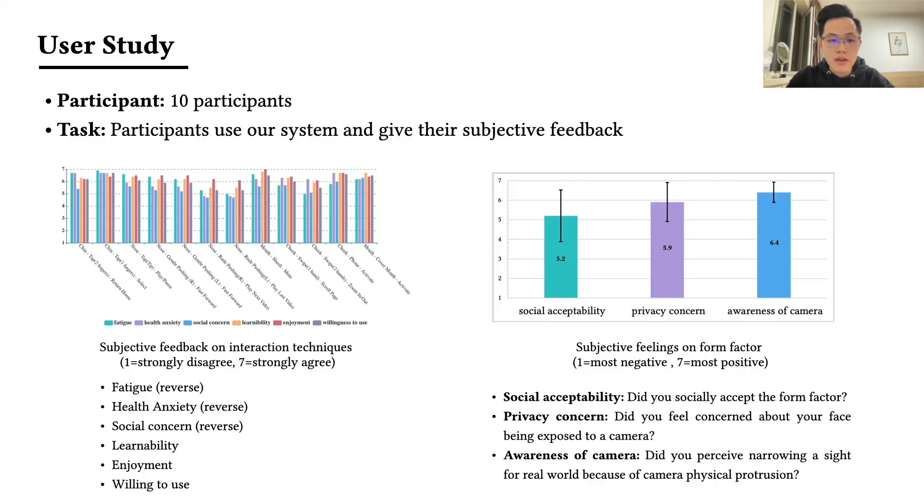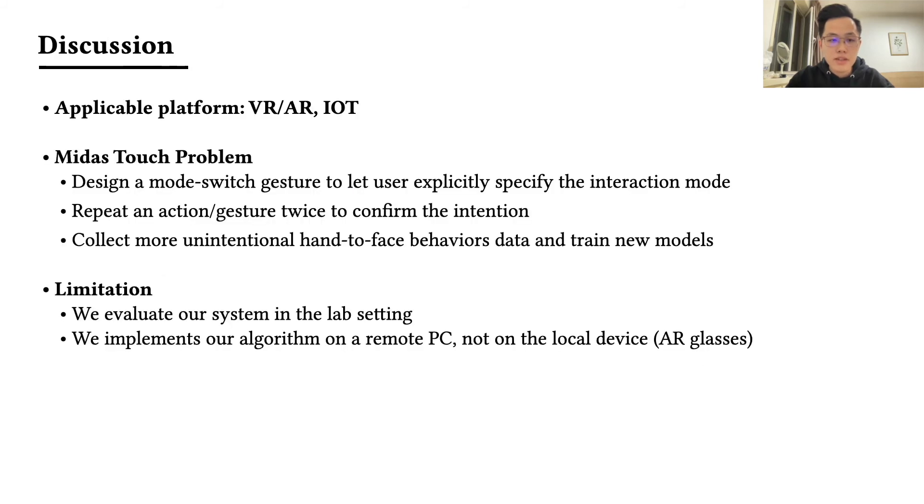We let 10 participants use our system and collected their subjective feedback. The results show that our interaction techniques are highly accepted by users, and the form factor rarely narrows the real-world view due to camera physical protrusion. FaceSight also has the potential to be applied on other platforms such as virtual reality or smart eyeglasses to control IoT devices. To avoid inadvertent touch problems, we can design a mode switch gesture to let users specify the interaction mode, or require the action to be repeated twice to confirm the intention.